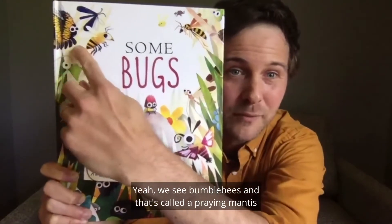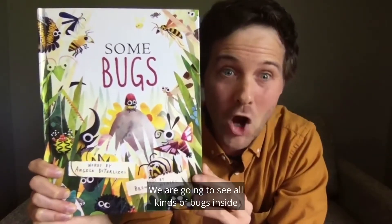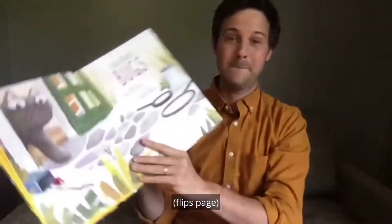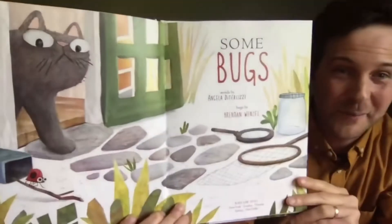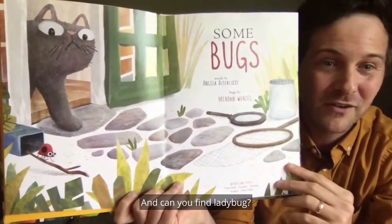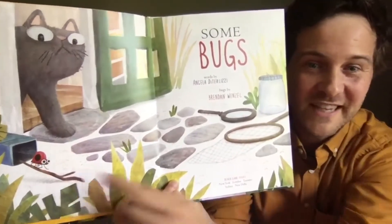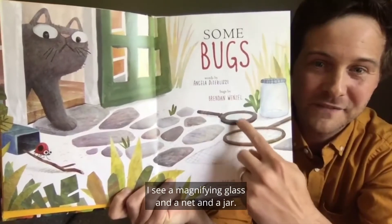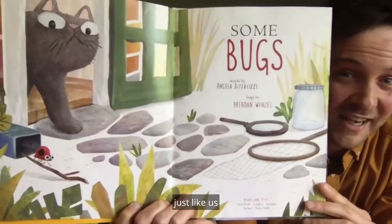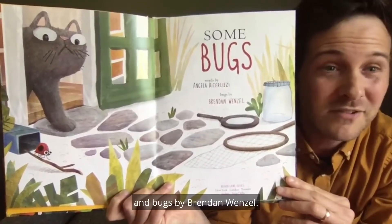We see bumblebees, and that's called a praying mantis, and that is a spider. We are going to see all kinds of bugs inside this book. On our title page, what do we see happening? There's Oscar the cat creeping out of the door — and can you find the ladybug? There's the ladybug crawling out of the downspout. And what's over here? A magnifying glass, a net, and a jar. I think there might be another entomologist just like us somewhere in this book. Some Bugs, words by Angela DiTerlizzi, and bugs by Brendan Wenzel.